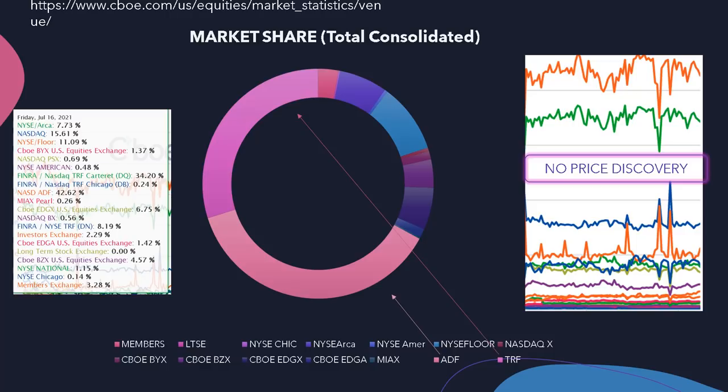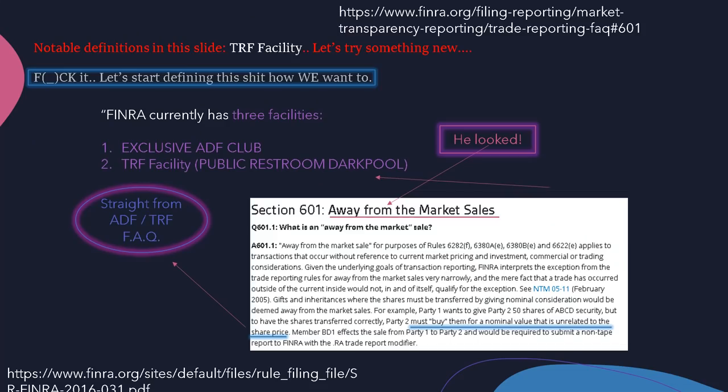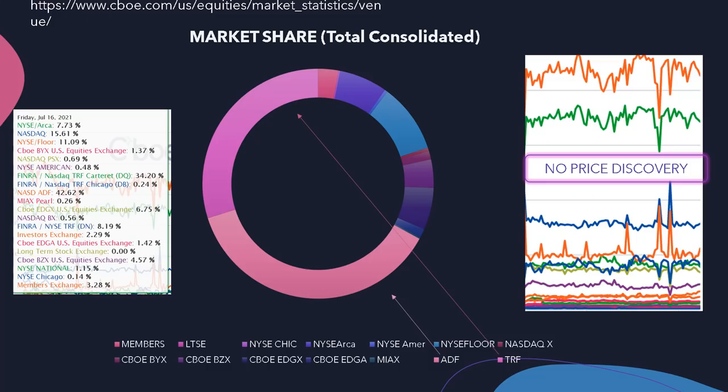Of course, none of this is financial advice and I am only speculating. But basically, what I've seen here leads me to believe one thing: they are likely trading at prices way higher than what we're seeing now, which is what we've all thought this whole time. But here's your proof. You're welcome. Have a good night.